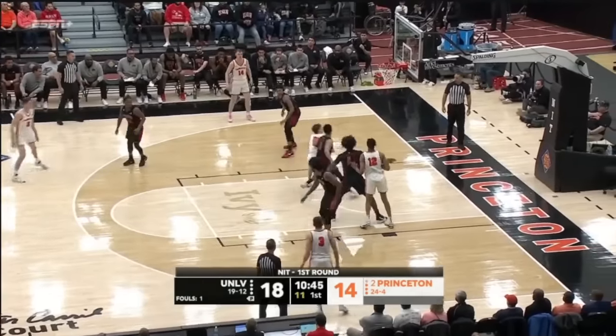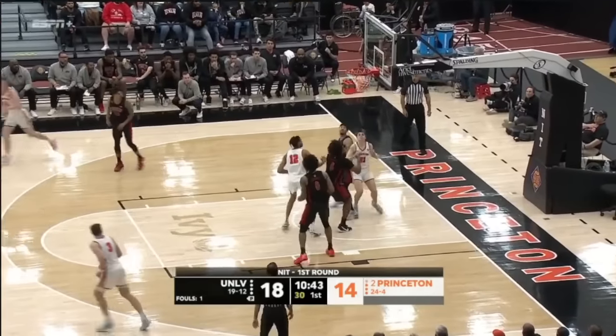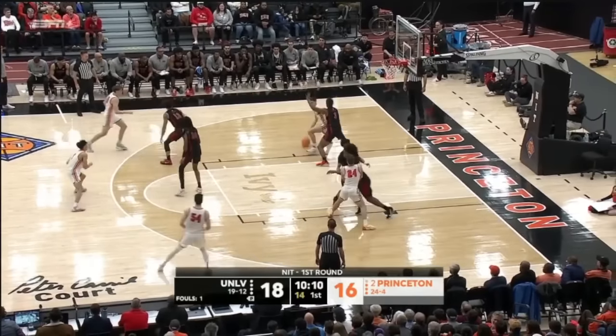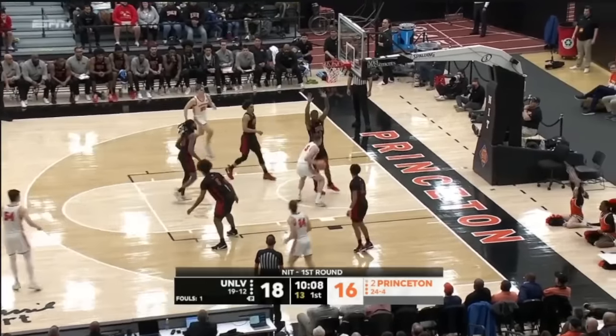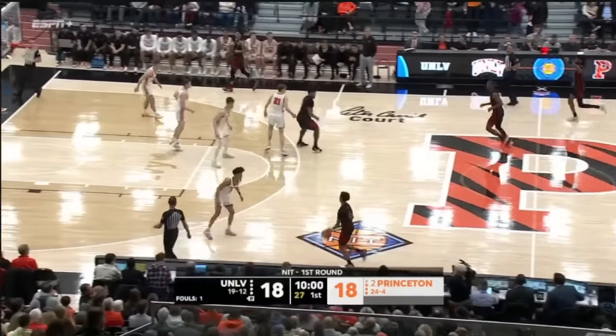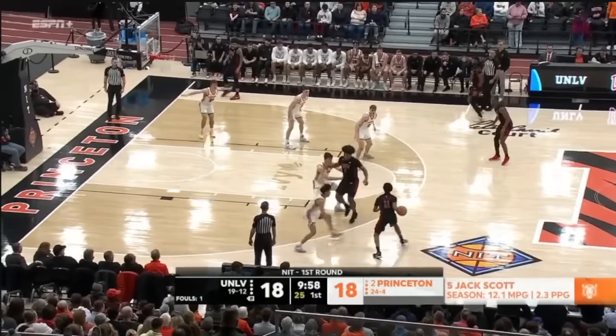The freshman Hickey — pump fake, tried the layup, missed it and then tipped it back in. They were undefeated for so long this season. Their first loss was at St. Joe's. You see that the building has filled up this year.